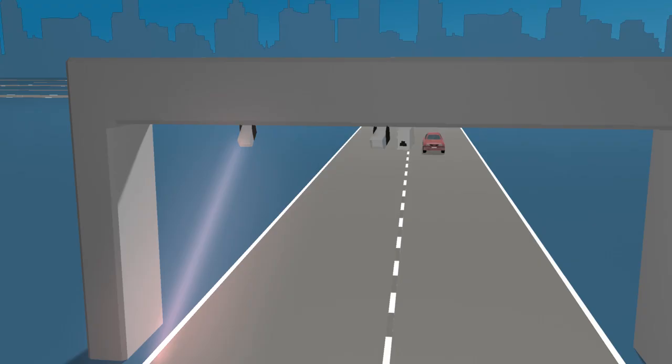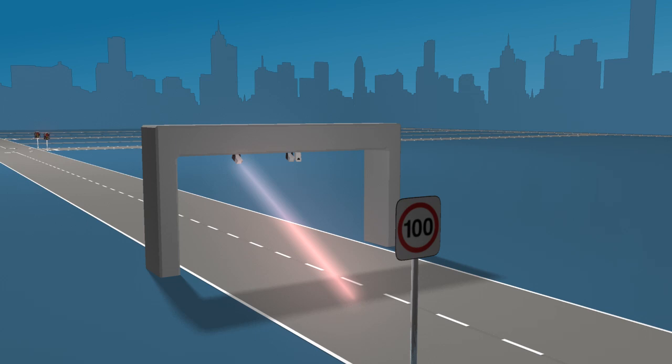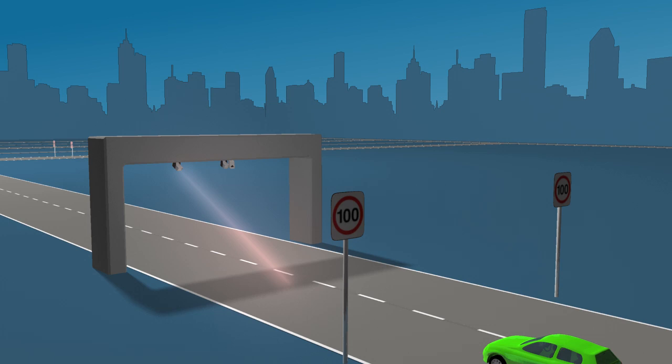Some fixed freeway cameras are installed above the flow of traffic. Like mobile speed cameras, these cameras transmit a radar beam which bounces off the moving vehicle and back into the camera. This provides a highly accurate measure of the vehicle's speed. If the speed detected is higher than the speed limit, then a photo is taken.